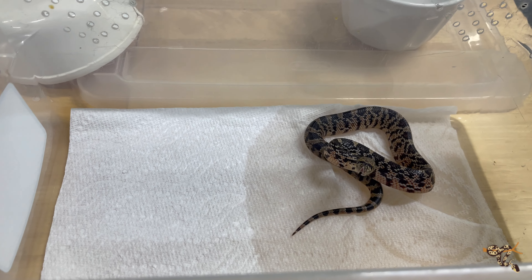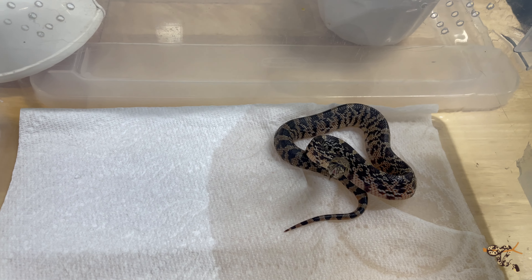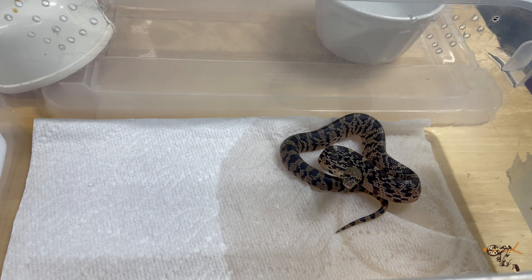Hey everyone. So this morning I had what is probably going to make my week. As a lot of people know, I work with a lot of North American colubrids and I especially love the Pituophis.